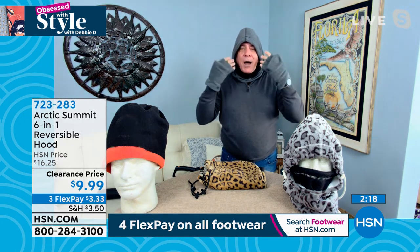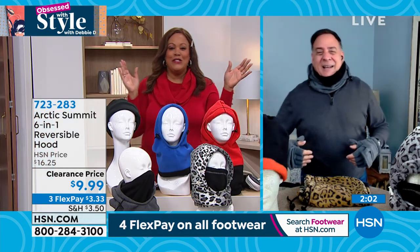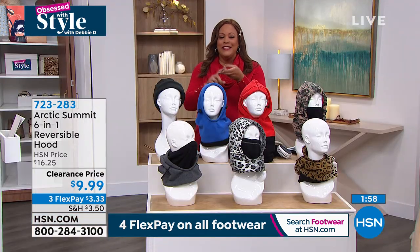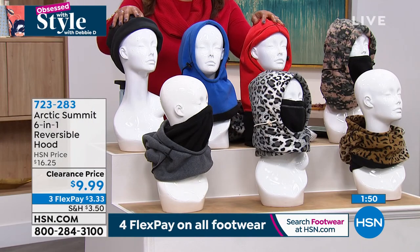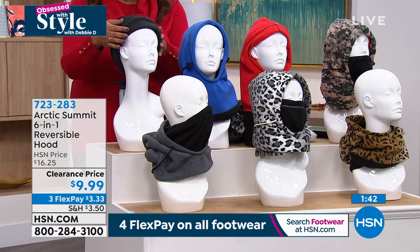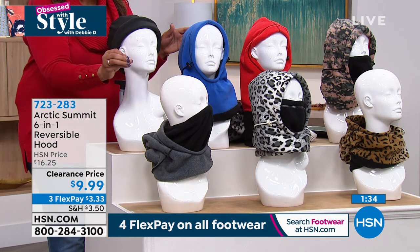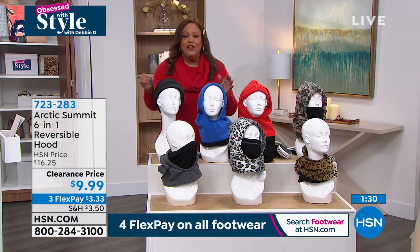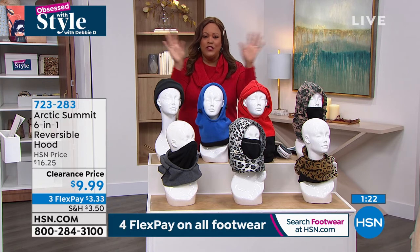When you pull it down, now I've got my face exposed. If I want, I can pull the whole thing down. You can make this into a beanie, into a duffel bag, into a hand warmer. Wind resistant, water resistant, they keep you warm. We have more than 300 people on the phone right now. I want you to get home something to protect yourself — Old Man Winter is coming. Go to hsn.com to get your beanie, your hoodie, your face covering. Write down the item number: 723-283. It's $3.33 to get home the most practical item for the winter season, hands down.